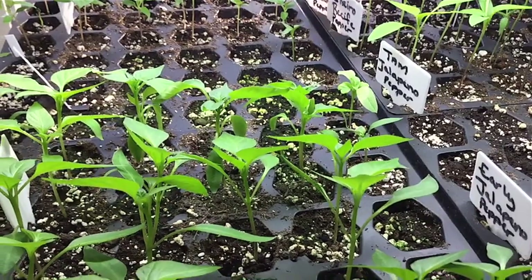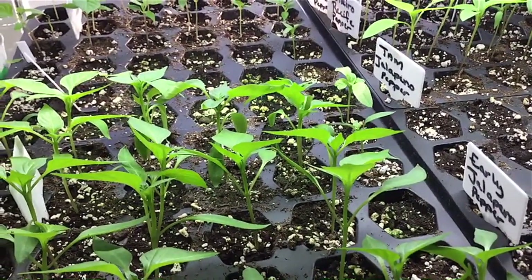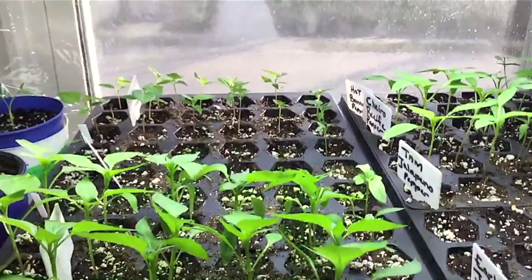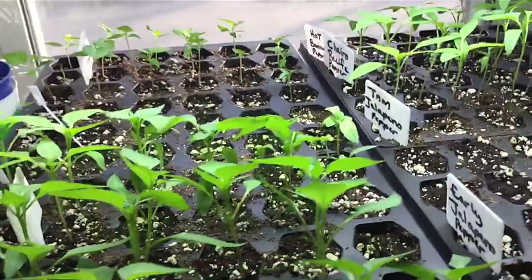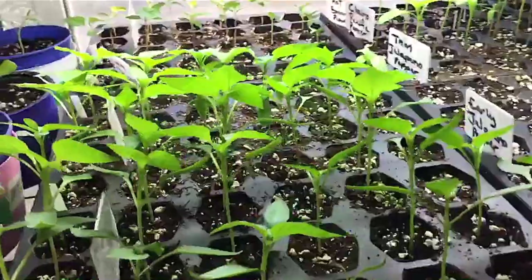Hey everybody, Nocturnal Butterfly here with a short video just to show you what I have growing in the indoor greenhouses. As you can see, I have a lot of peppers going on.